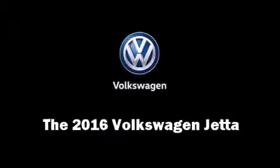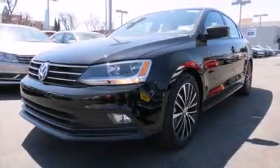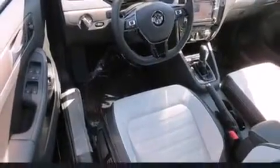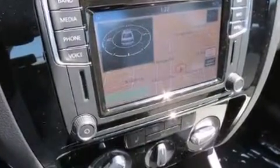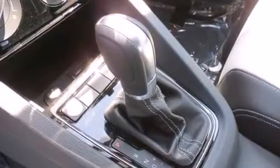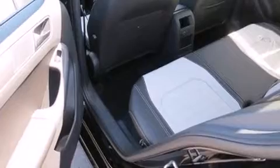The 2016 Volkswagen Jetta. This four-door, five-passenger sedan stands out among competitors in its class. It features a front-wheel drive platform, an automatic transmission, and a 1.8-liter four-cylinder engine. Turbocharger technology provides forced air induction, enhancing performance while preserving fuel economy.